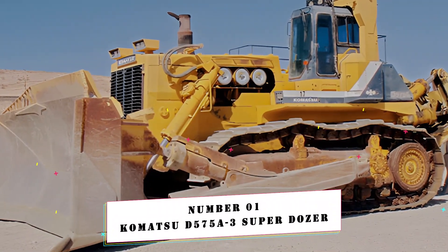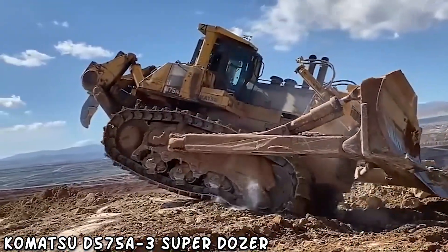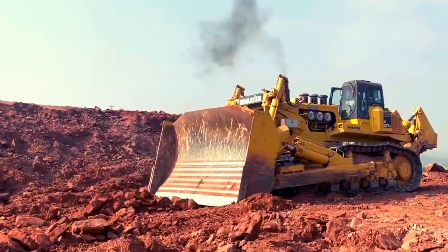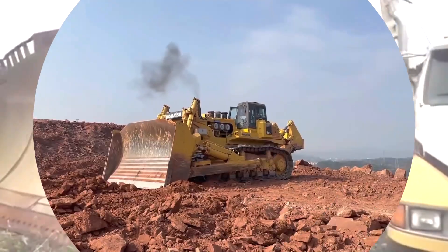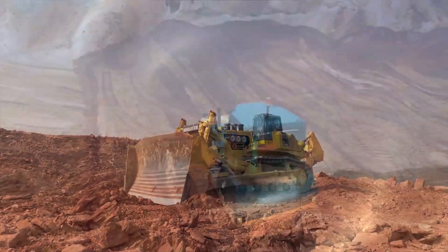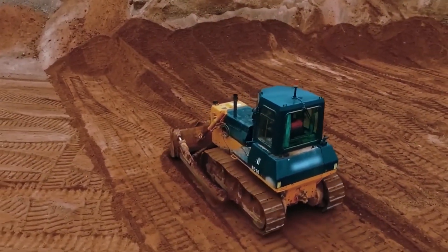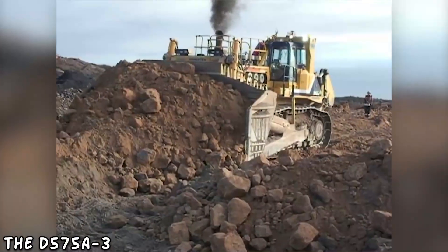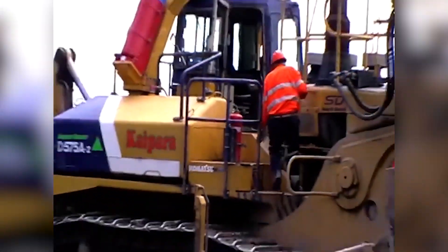Number 1: Komatsu D575A3 Superdozer. At number 1, we have the Komatsu D575A3 Superdozer, a machine that stands out among bulldozers. This gigantic machine is the world's largest and most powerful dozer, capable of moving up to 75 cubic yards of material in a single pass. Its innovative ripper and blade design makes it a popular choice among construction workers who need to clear large expanses of ground quickly and efficiently. The D575A3 is a genuine bulldozer behemoth, dominating the job site with its massive size and power.